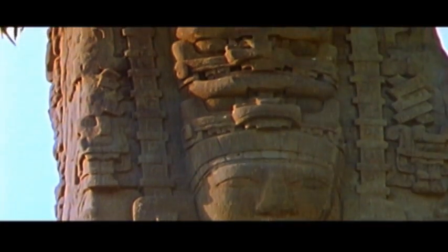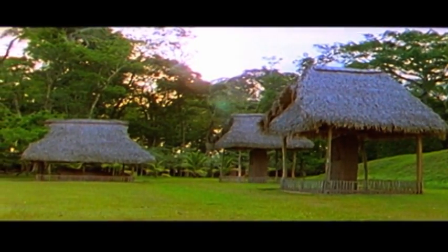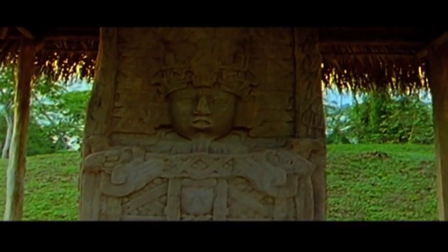The plan of the city shows the south and north Acropolis. The stelae of Kiriwa, which is surrounded by exuberant tropical rainforests, reach impressive heights.